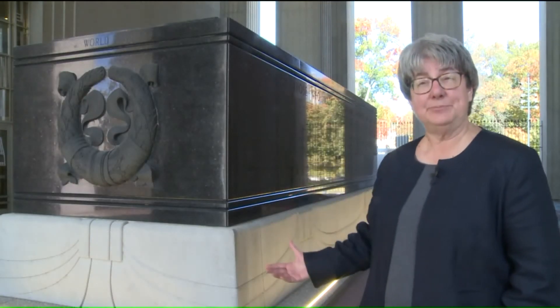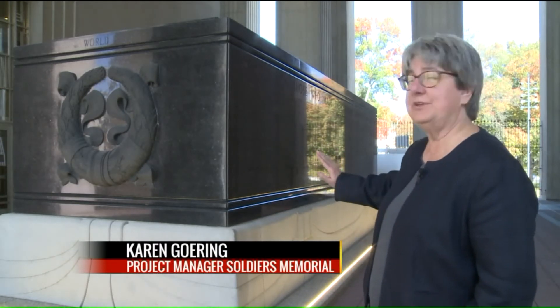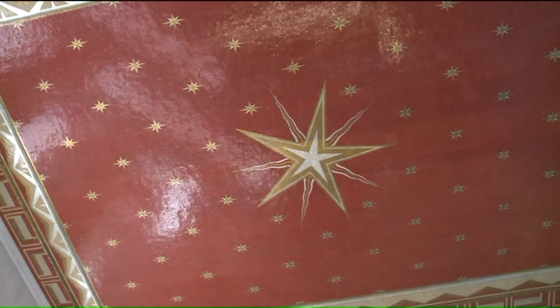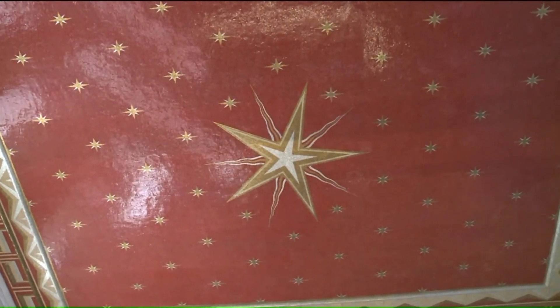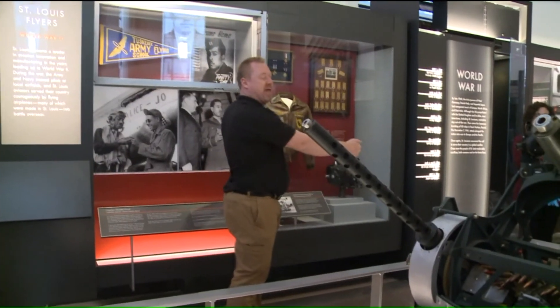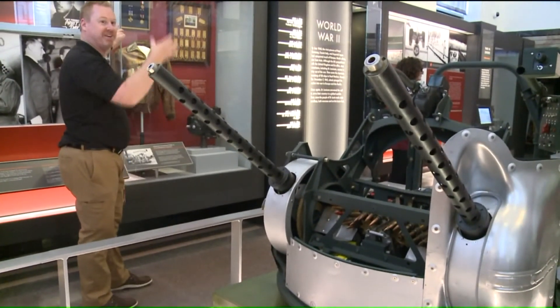Cenotaph means an empty tomb, and so this is the memorial with the names engraved of those 1,075 people. And in this space, up above, is the Gold Star Mother's Mosaic. Originally constructed to honor St. Louisans in World War I, the Soldiers Memorial now pays tribute to St. Louis men and women from all conflicts.